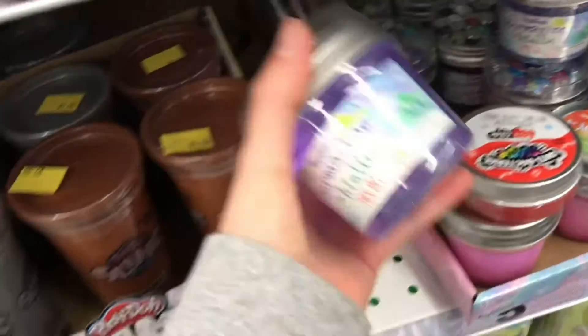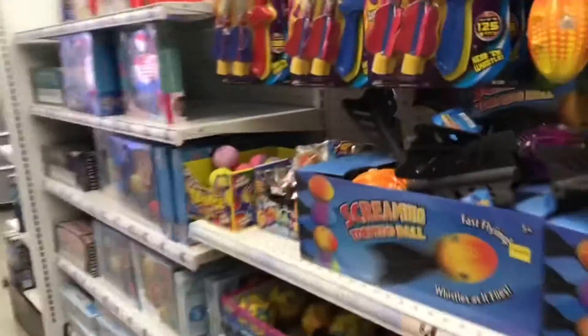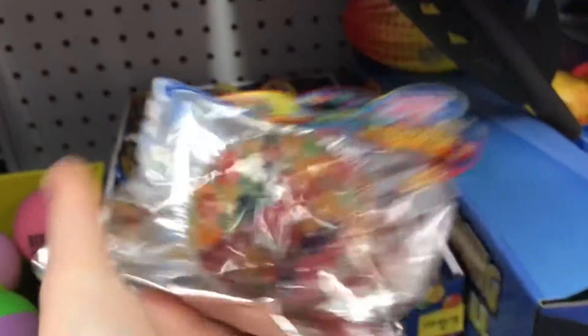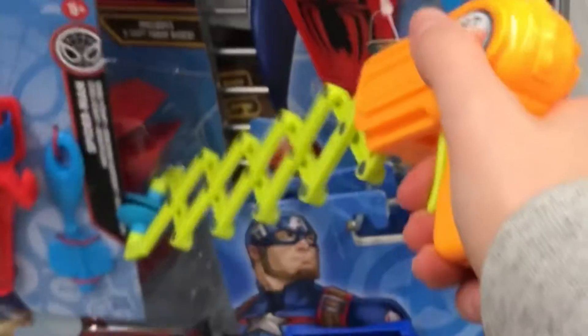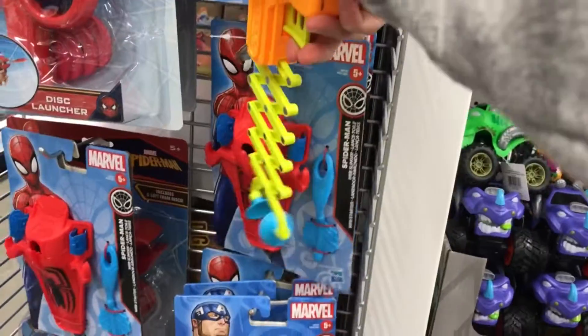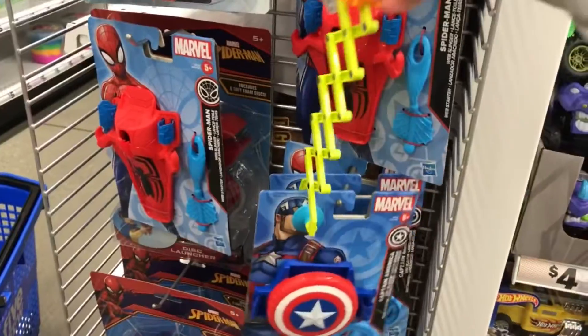This is cool slime and it comes with like sequins — oh my gosh! This has a texture on it, although we already have one of these. And more pop tubes. Oh my gosh, oh my gosh — alright, I'm done!